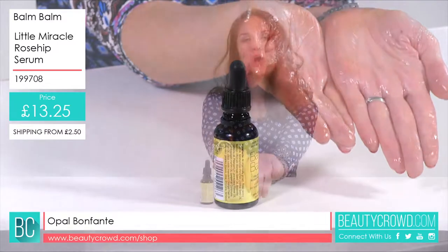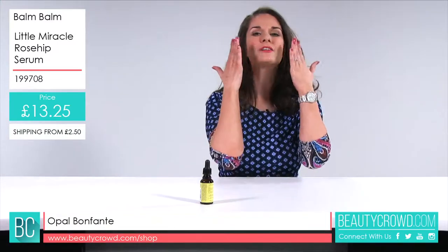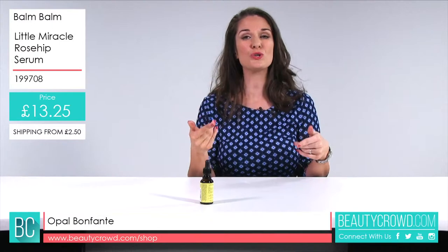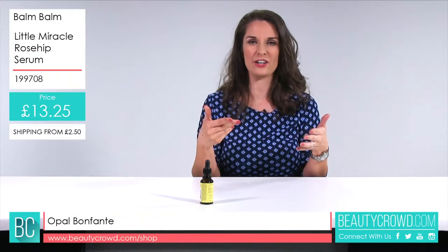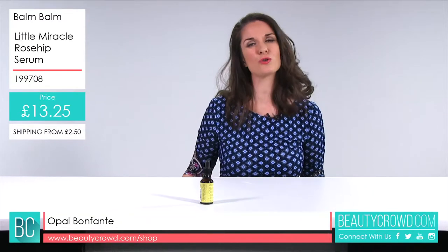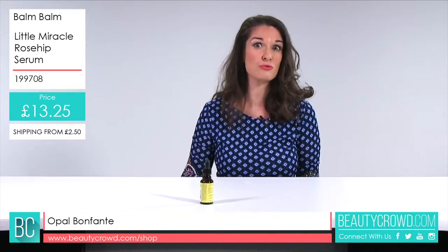I just rub my palms together and you can see that's gone a really, really long way. Then what you do — you've cleansed and toned, and you pat this onto your face and onto your neck as well. Then you could use another moisturiser at night time if you wanted, or you could just use that alone.